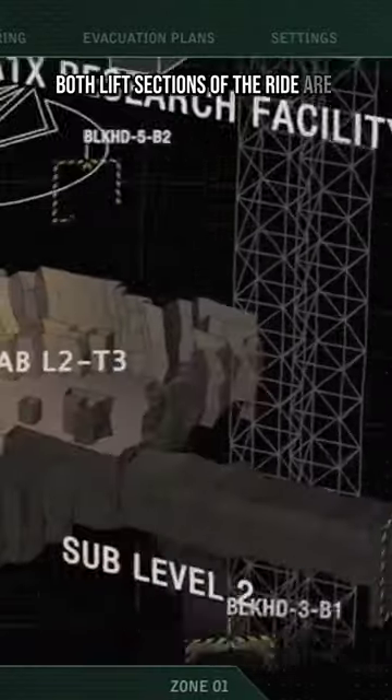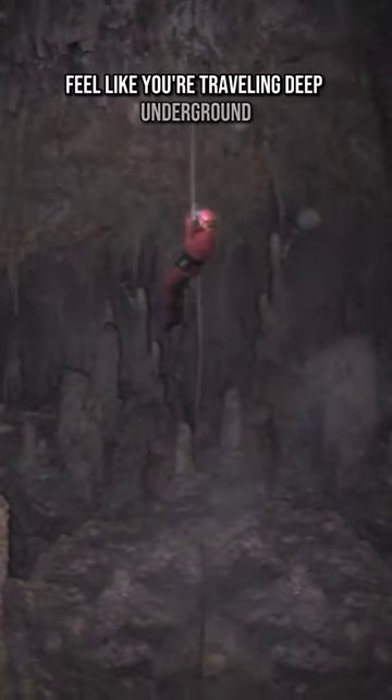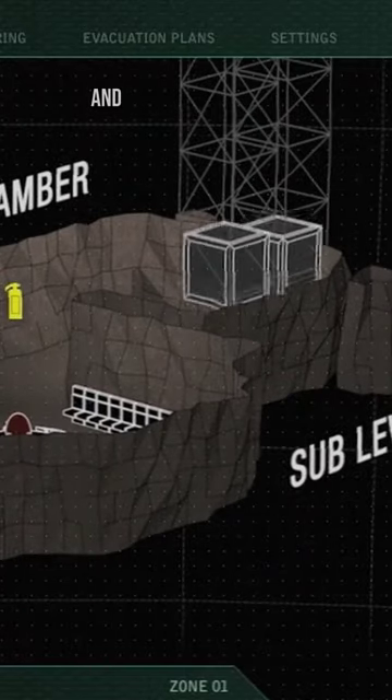Both lift sections of the ride are really good. You genuinely feel like you're travelling deep underground. The second lift is really intense and actually quite scary.